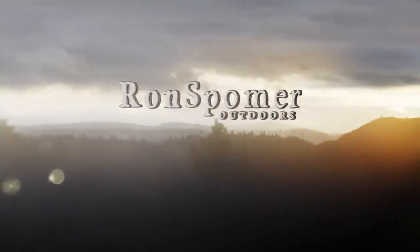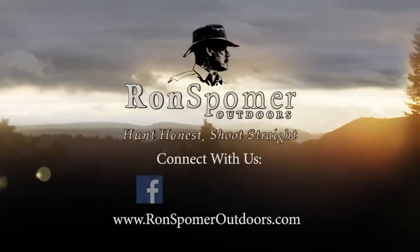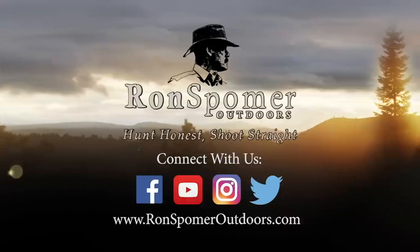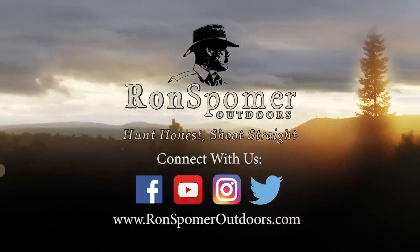For more information on firearms, ballistics, optics, and hunting, subscribe to Ron Spomer Outdoors' YouTube channel and check out our informative and entertaining website, ronspomeroutdoors.com. Hunt on, and shoot straight.